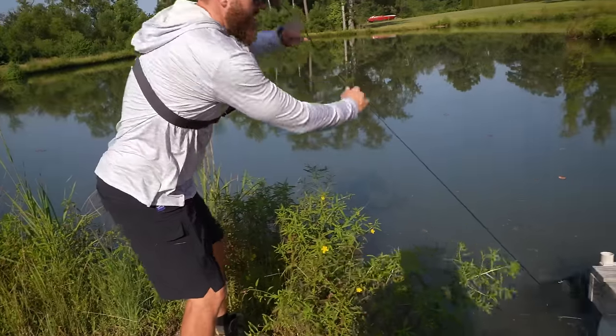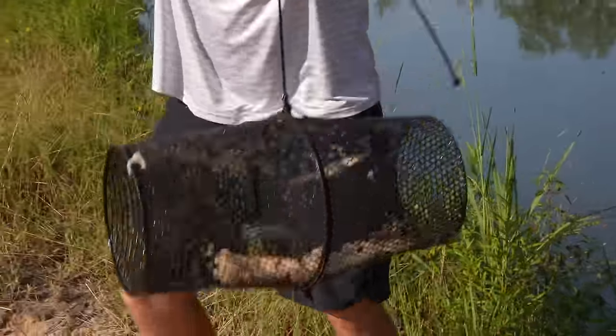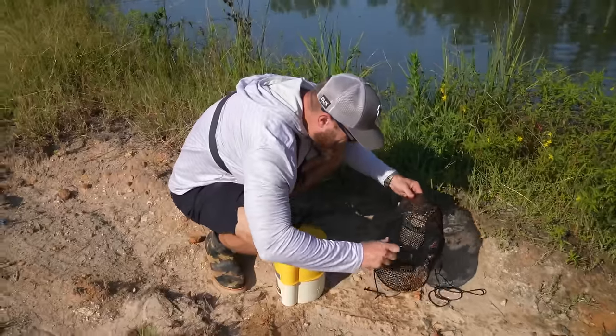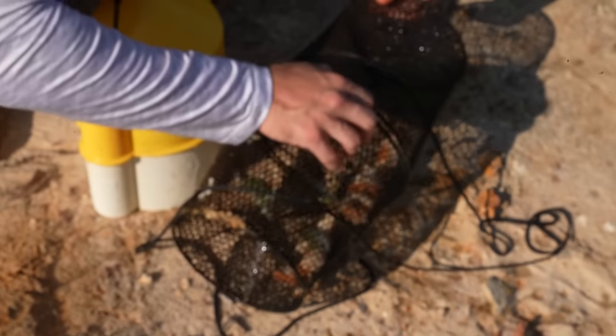Oh, we got a couple! I didn't even see them in there — that's so crazy. Look at my guys here. Now I've got to cut the paracord to open it back up.